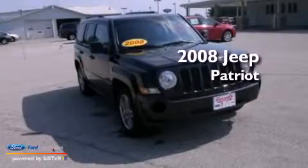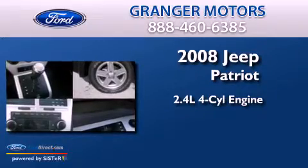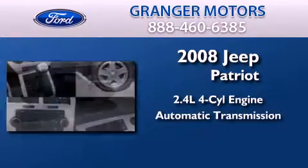This is a 2008 Jeep Patriot. It features a 2.4-liter four-cylinder engine, an automatic transmission, and four-wheel drive.